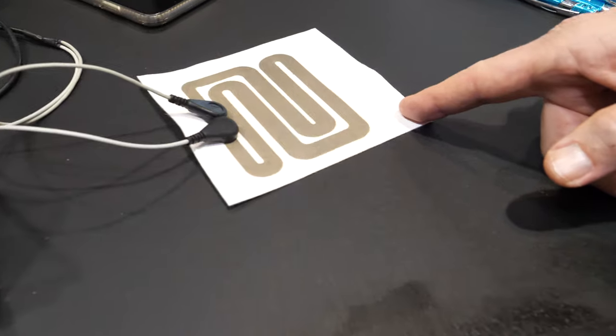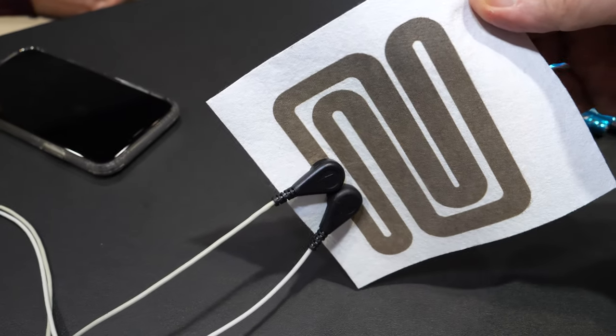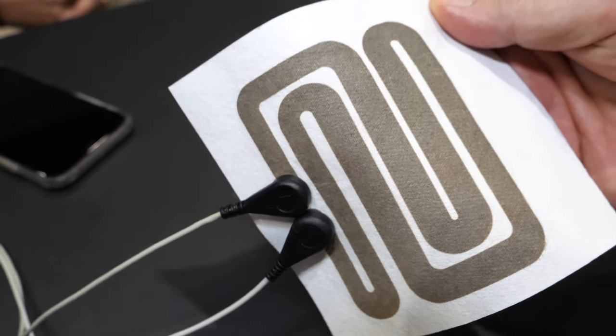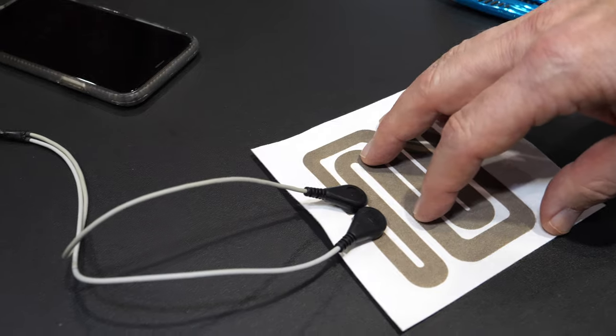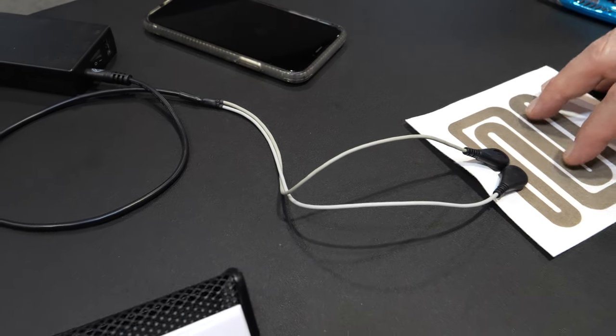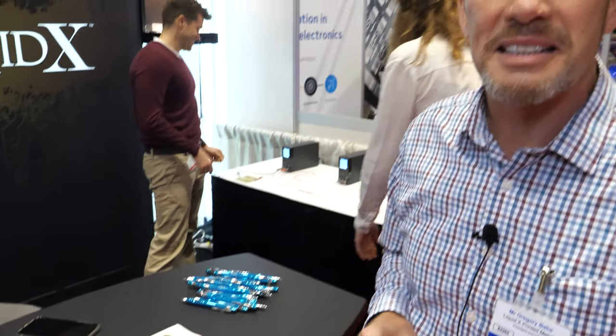An example on display is a heat trace printed on a non-woven material. This could be used in a car seat or in apparel to provide warmth when it's cold.